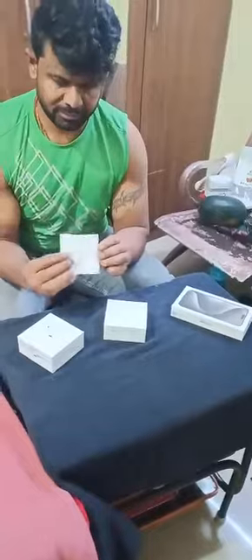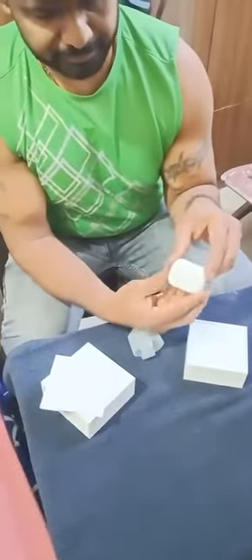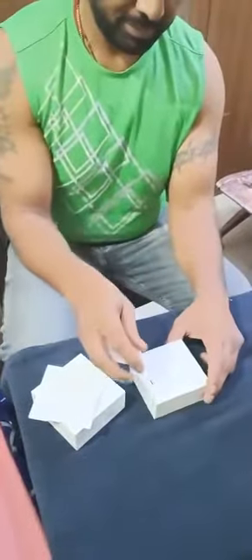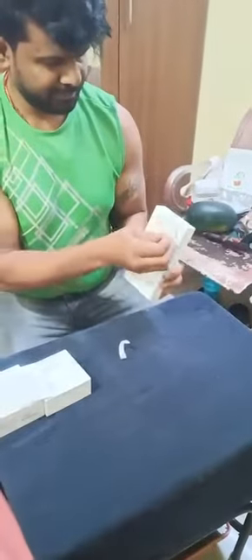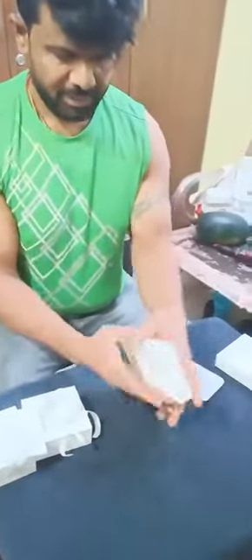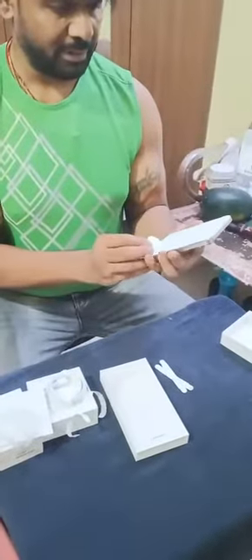And this is the manicure and this girl can open it. And now we're going to open. I'm unboxing it. This is a USB cable and a reminder. And this is my Apple iPhone 15 Pro Max.